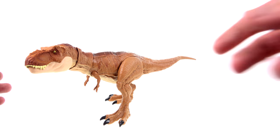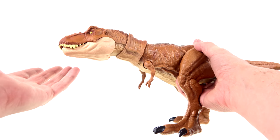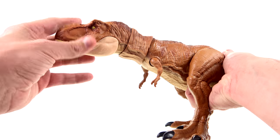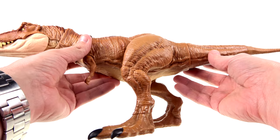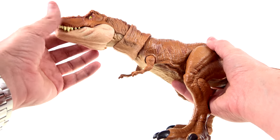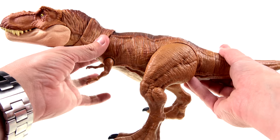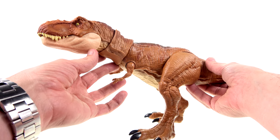This new one is just immeasurably better — leaps and bounds. There's a lot more articulation and the paint detail on here is really nice. As part of the legacy collection, this is the T-Rex from the first movie — more specifically, from the look of it, before she battled the velociraptors at the end of Jurassic Park.